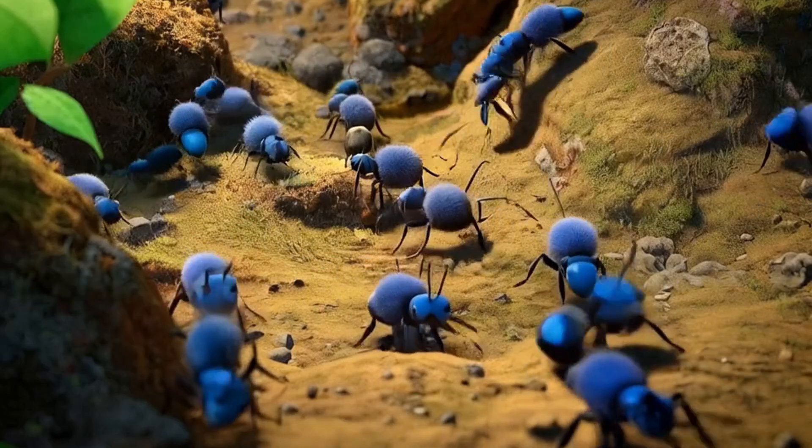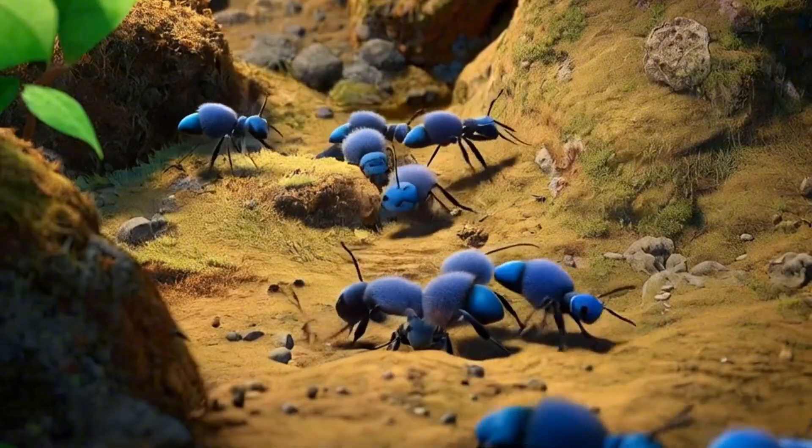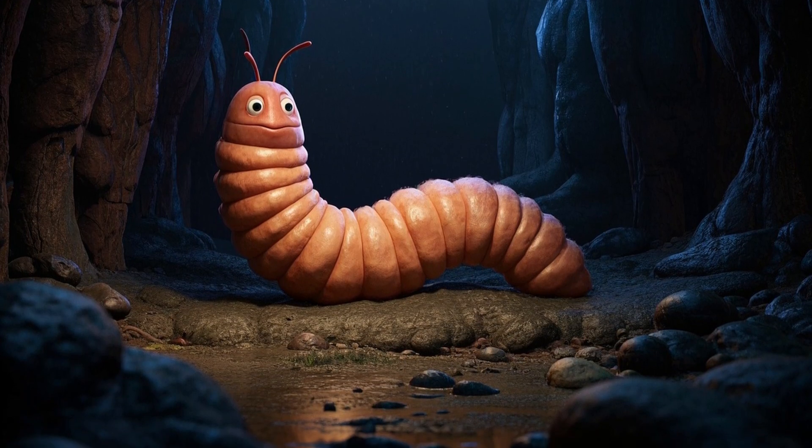When a bunch of ants work together, it's called a colony, like a super-organized team on a secret mission. A baby ant is called a larva. It hatches out small as a sugar sprinkle, blind and wriggly, totally helpless.